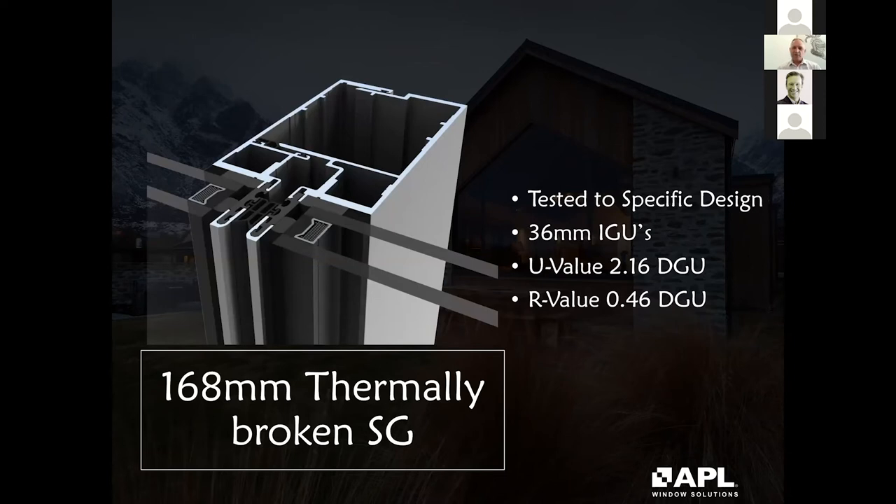Not many people know we also have a thermally broken commercial facade system. We're seeing more commercial buildings looking for better thermal efficiency on facades since they typically wrap the building with a lot of glass and aluminium. We have a thermally broken 168mm structurally glazed system with U and R values available, though performance is heavily dependent on glass selection since most of the visible facade will be glazing. It's tested to specific wind pressures up to and over 4kPa and used on a number of commercial buildings around New Zealand.